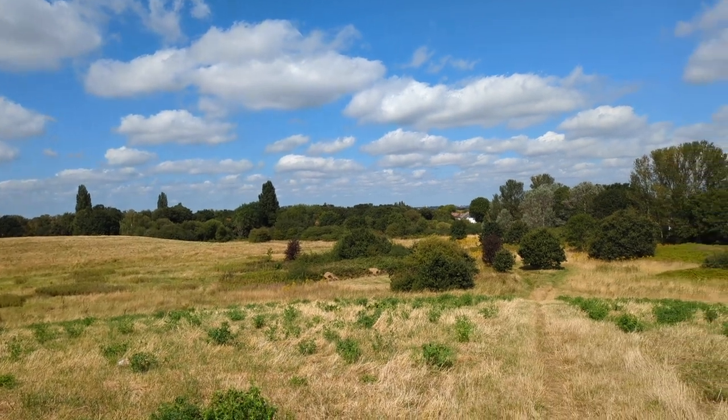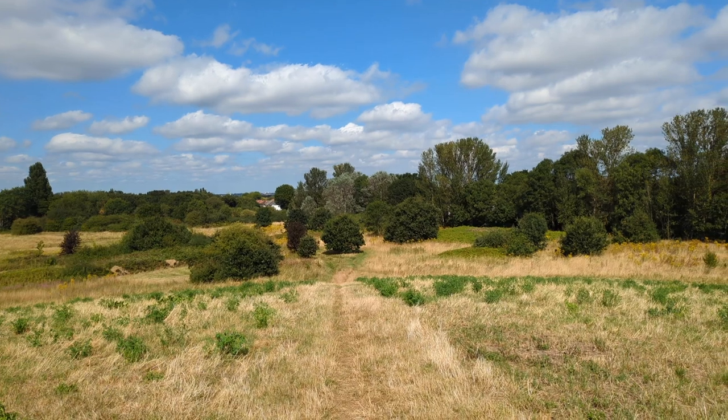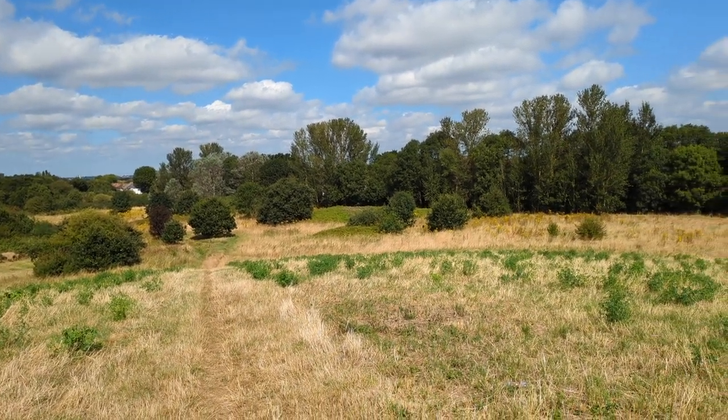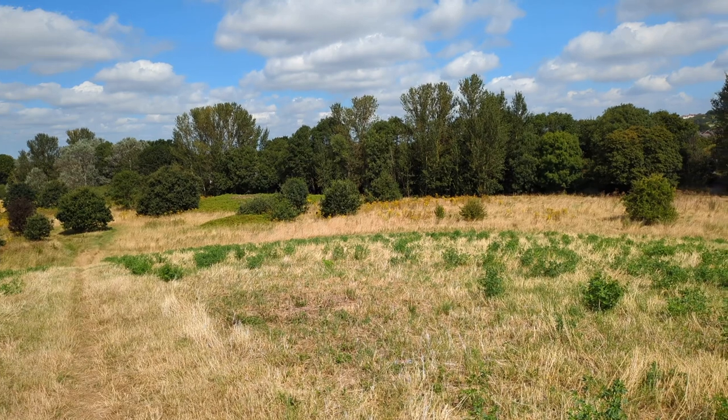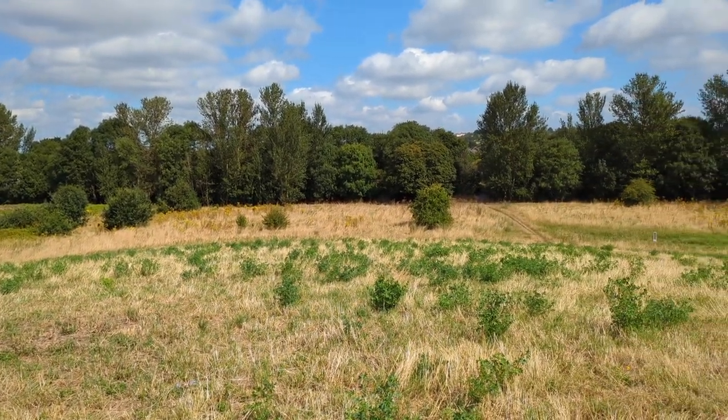Thus, in the course of less than 100 years, Mitcham Common changed from an open, largely flat expanse of grassland and wetland on gravels to an undulating topography composed of many soil types. Its former and current ecology reflects these many changes.